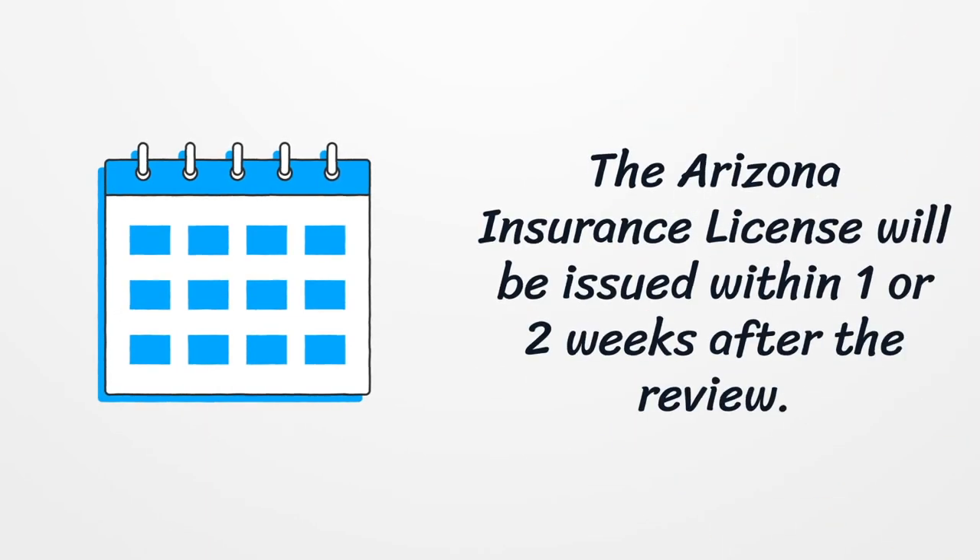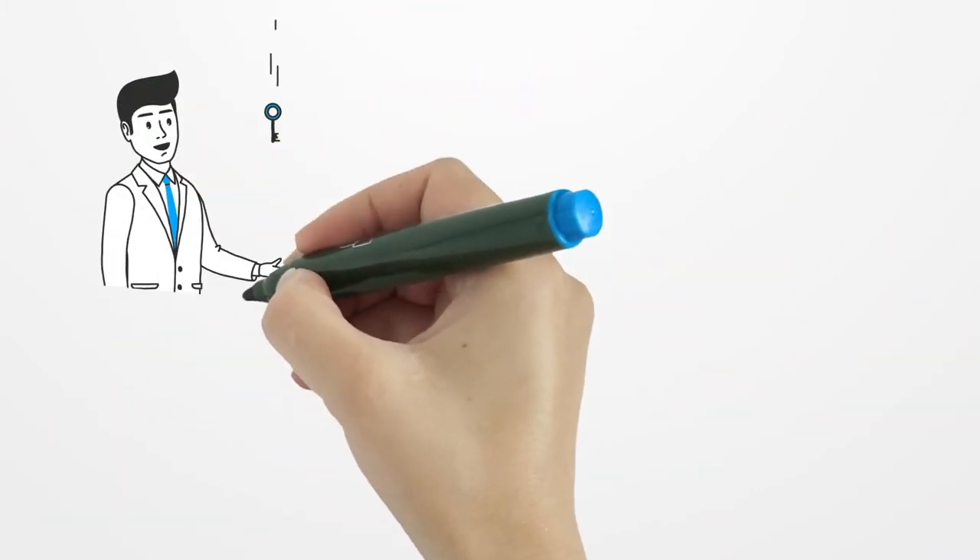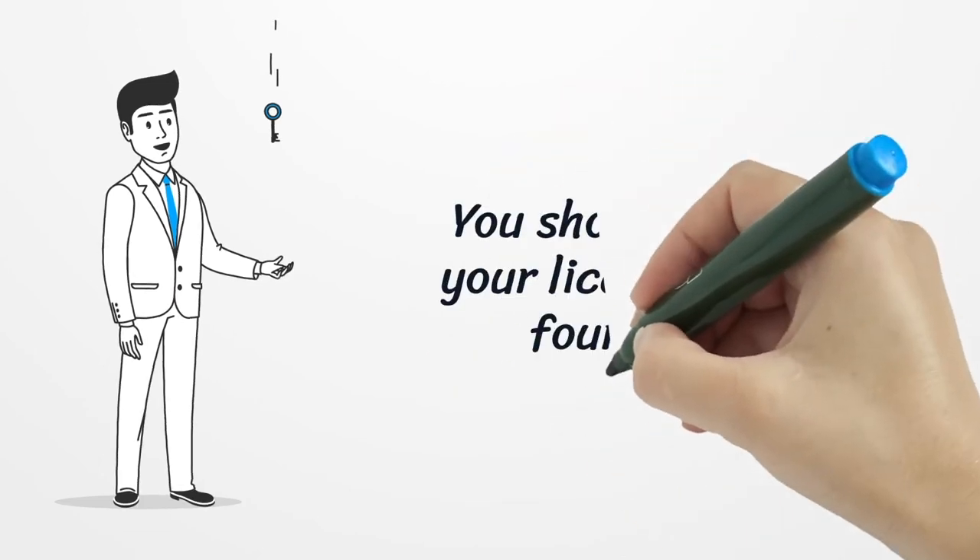The Arizona insurance license will be issued within one or two weeks after the review. You should renew your license every four years.